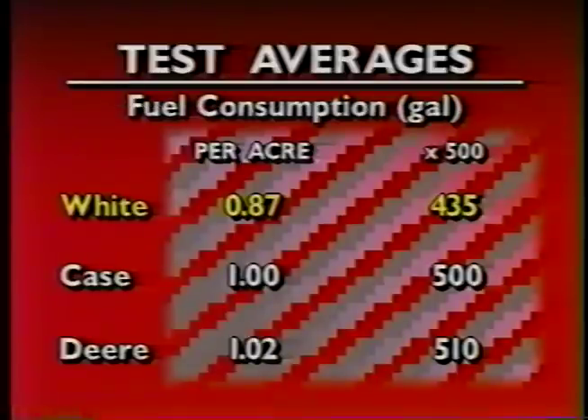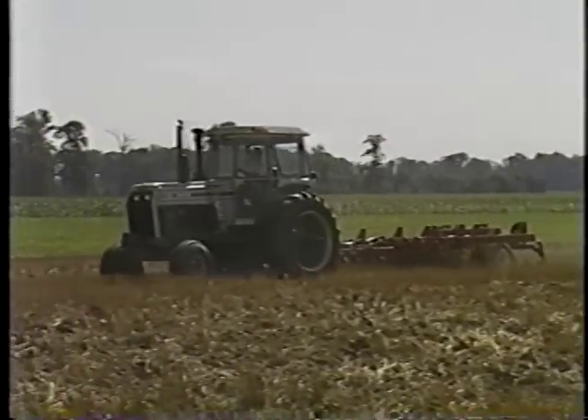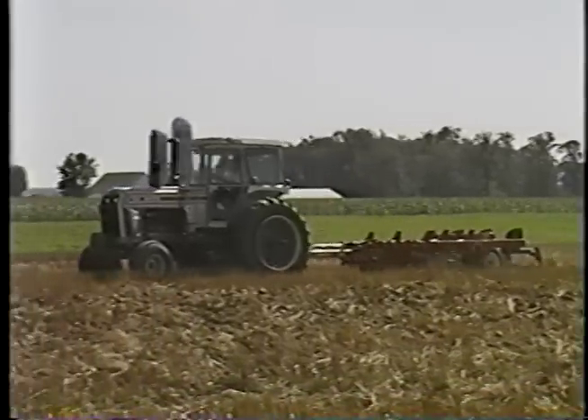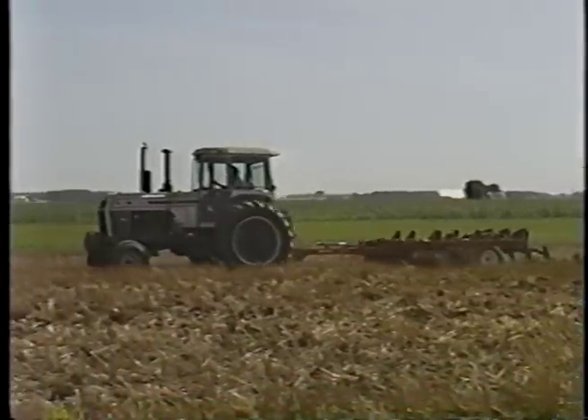Now let's look at fuel consumption. The White used 0.87 gallons of fuel per acre. Over 500 acres, it would use 435 gallons. The Case would use 500 gallons, and the Deere 510 gallons. The conclusion is simple: the White tractor with its 18-speed transmission and 3-speed power shift is more productive than the comparable Case 7130 and Deere 4755. Superior productivity means a savings of time and money every time you put a White tractor to work in the field.